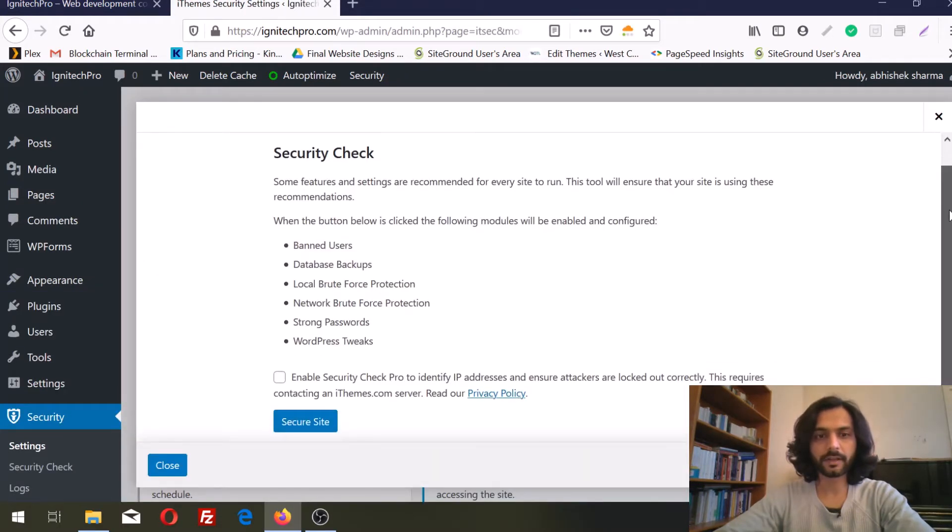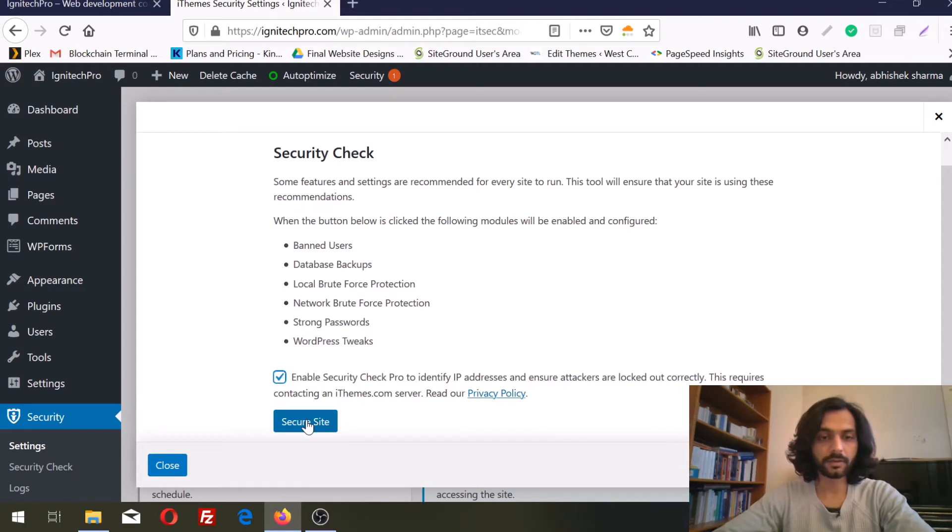In the security check it will tell you if there is some leak in your security. You can enable Security Check Pro to identify IP addresses and ensure attackers are locked out correctly. This requires contacting the iThemes server. This is a very trusted plugin so you do not need to worry. You can choose to enable this option — in our case we are going to enable it. The plugin is now checking all the security threats on the website and will let you know what the suggestions are.